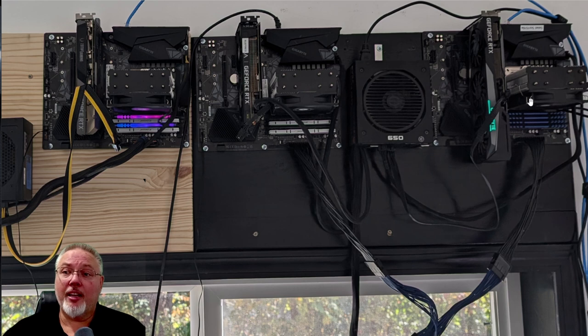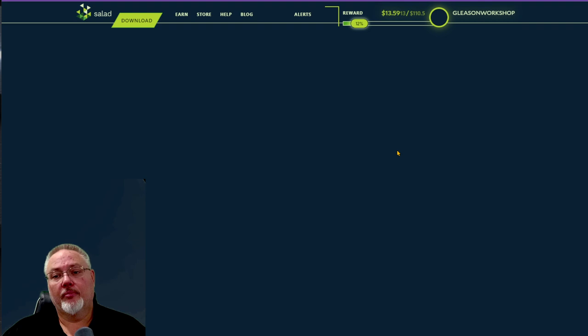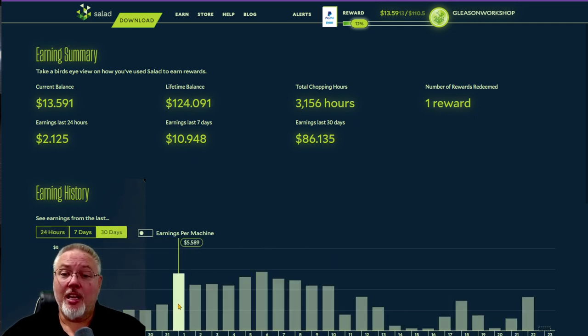Now let's jump over to what has been happening. Looking at the 30-day view, at this point I only had two of those three rigs. With just two rigs, I was making $4.40, $5.70, and $4.90 — so pretty consistently between four and five dollars per day. Then I had an off day.